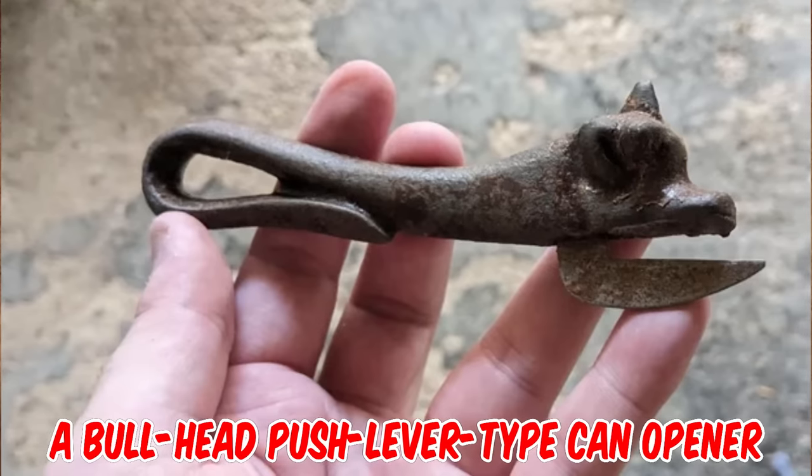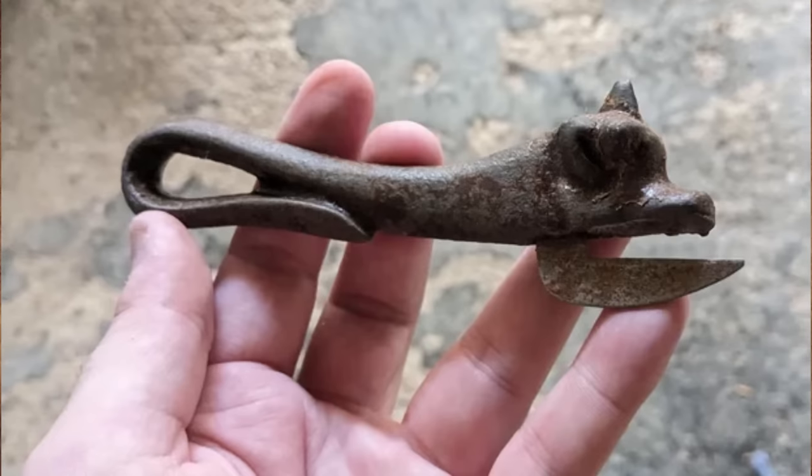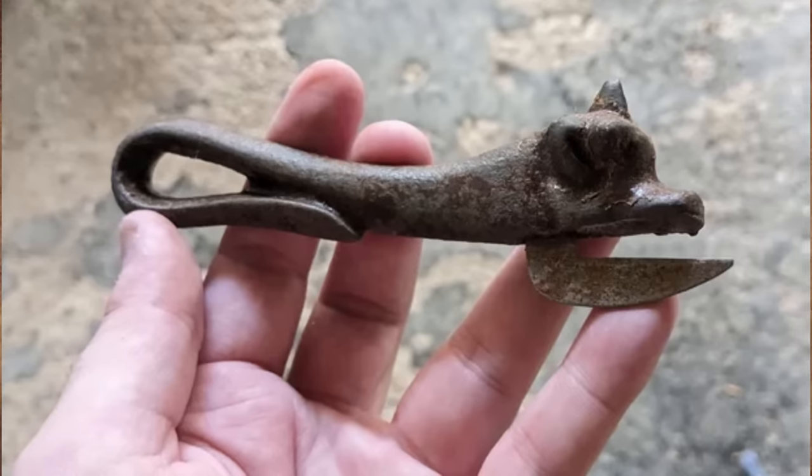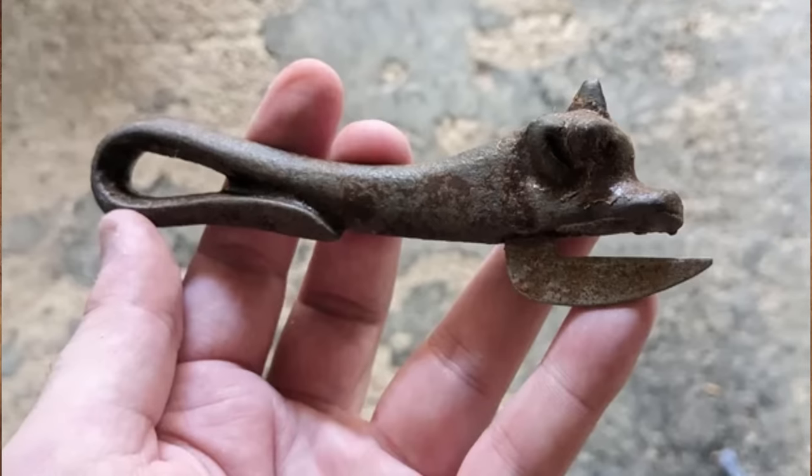It's a bull head push lever type can opener. It was designed in 1865, and was supplied with cans of pickled beef named bully beef. It was produced until the 1930s, and was also offered with a fish head shape.